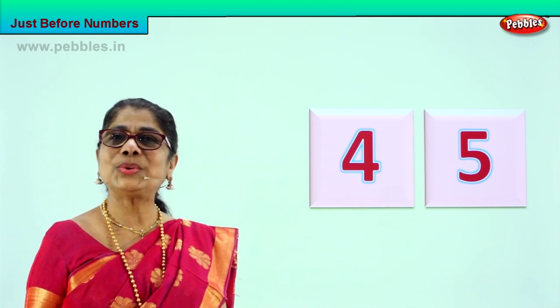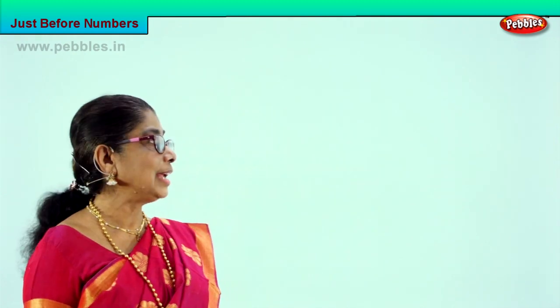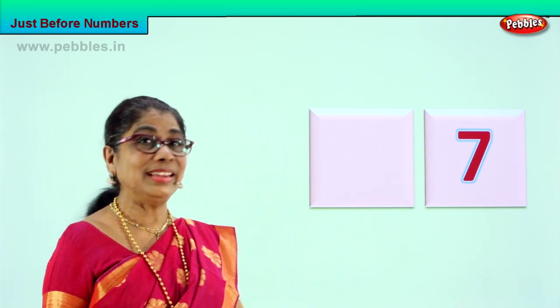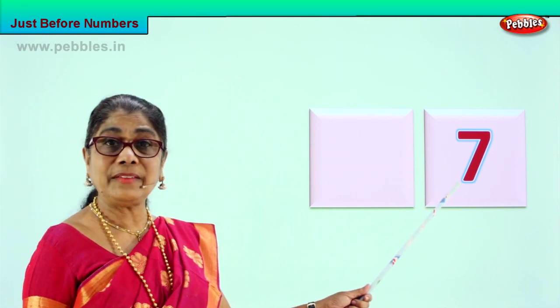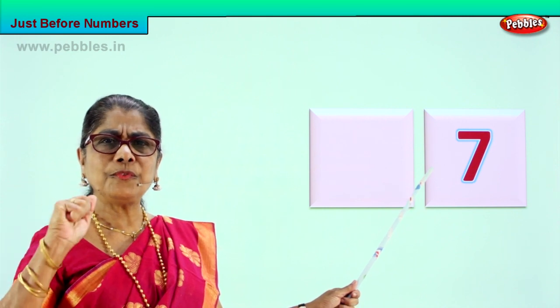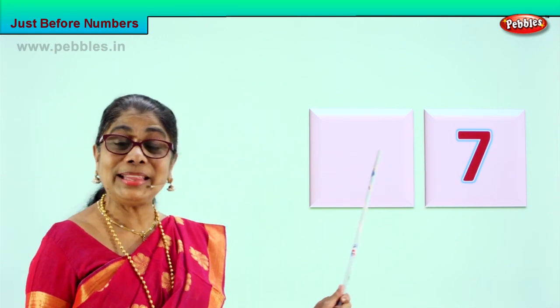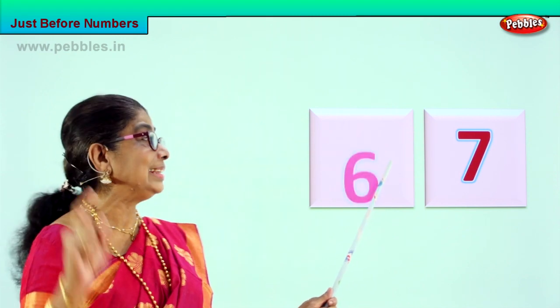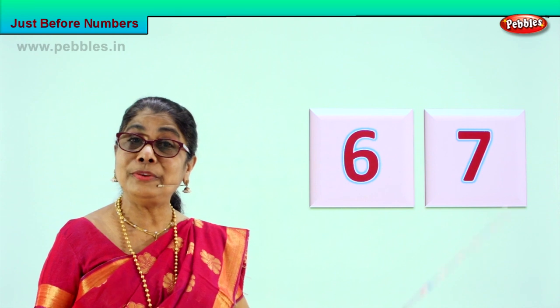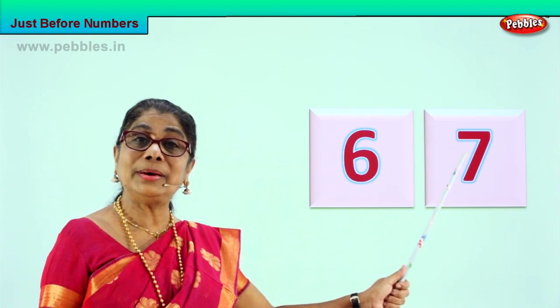Let's go to another exercise. What number is this? Number seven! Good. Count up to seven to find the number before seven: one, two, three, four, five, six — after six, seven. So what is the number before seven? Six! Excellent — six, seven. The number before seven is six.